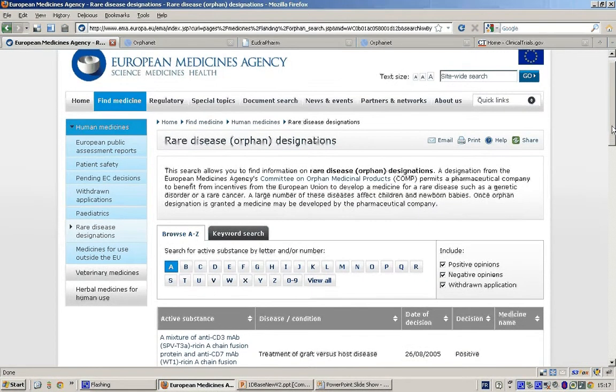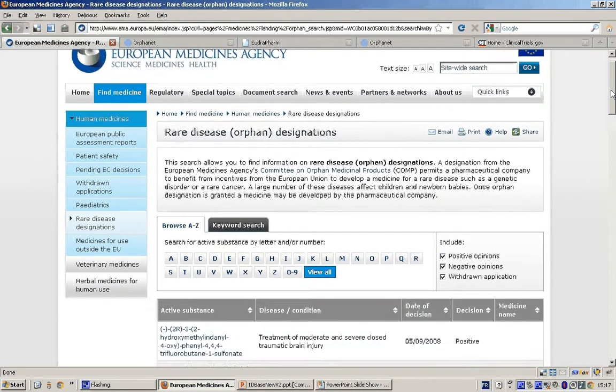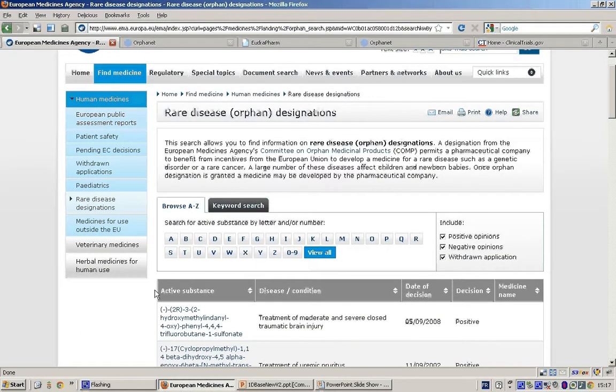For each designation, the website displays information on acceptance, the reported disease, the designation date, and whether a marketing authorization has been granted. A list of orphan drugs can also be found in a detailed document prepared by Orphanet.